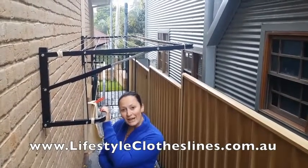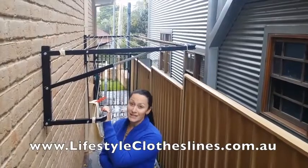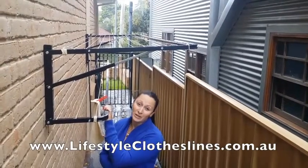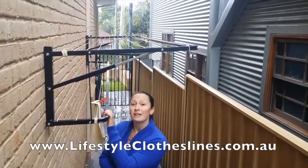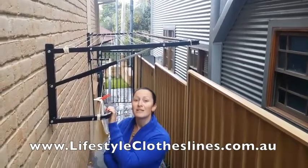It's a very simple checkout and payment process, and there's fantastic customer service for the online shop. I was also very impressed by the fast delivery, and I would definitely recommend Lifestyle Clotheslines.